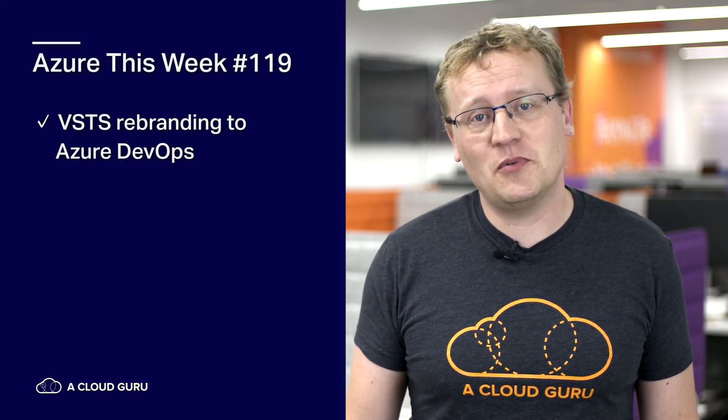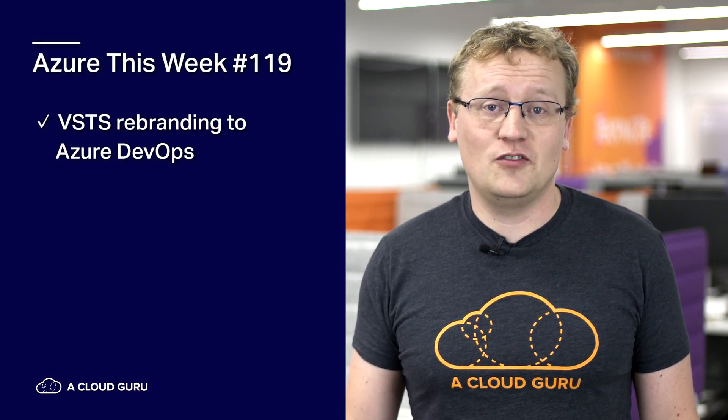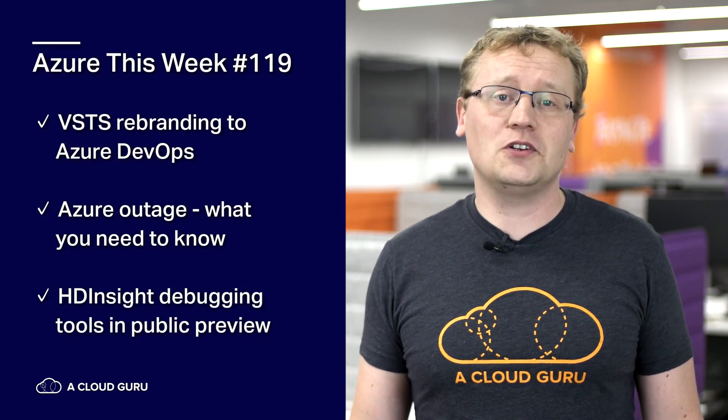Hello fellow cloud gurus and welcome to this episode of Azure This Week. I have a few big announcements to come your way, including VSTS rebranding to Azure DevOps, the large Azure outage — what happened and what should you do now — plus new powerful debugging tools for Azure HDInsight now in public preview. This is all to come in Azure This Week episode 119.